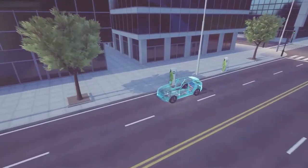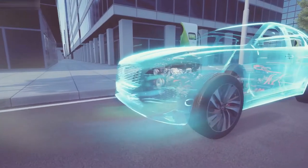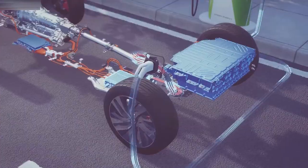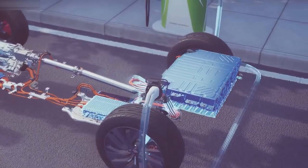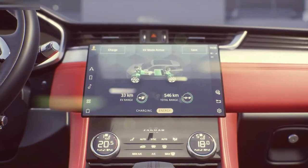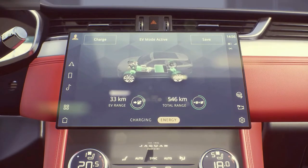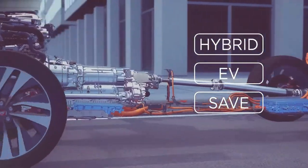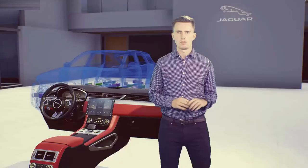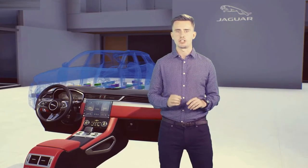Take, for example, our plug-in hybrid technology on F-Pace. PIVI Pro now has PHEV-specific features — it shows you where public charging stations are, if they're available and what they cost to use, and it will also display your charge status. It enables you to choose your optimal driving mode: hybrid mode, EV mode and save mode.